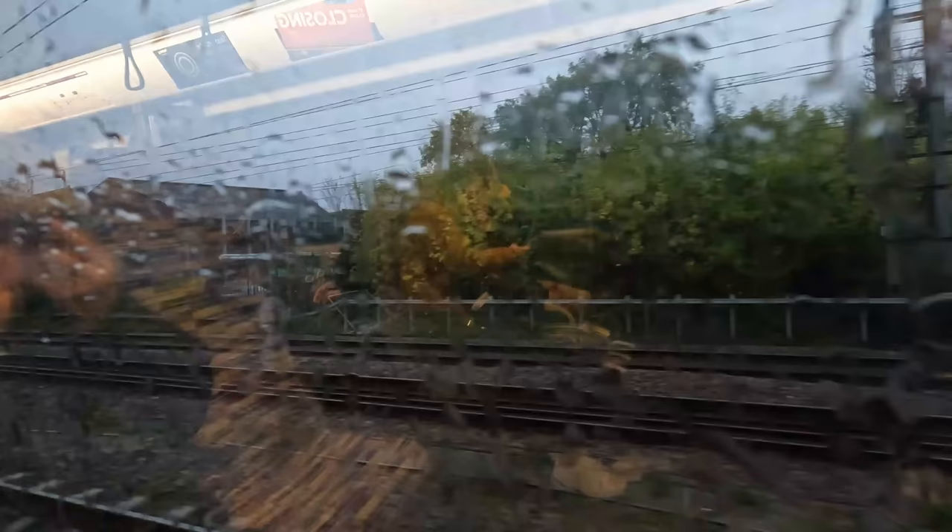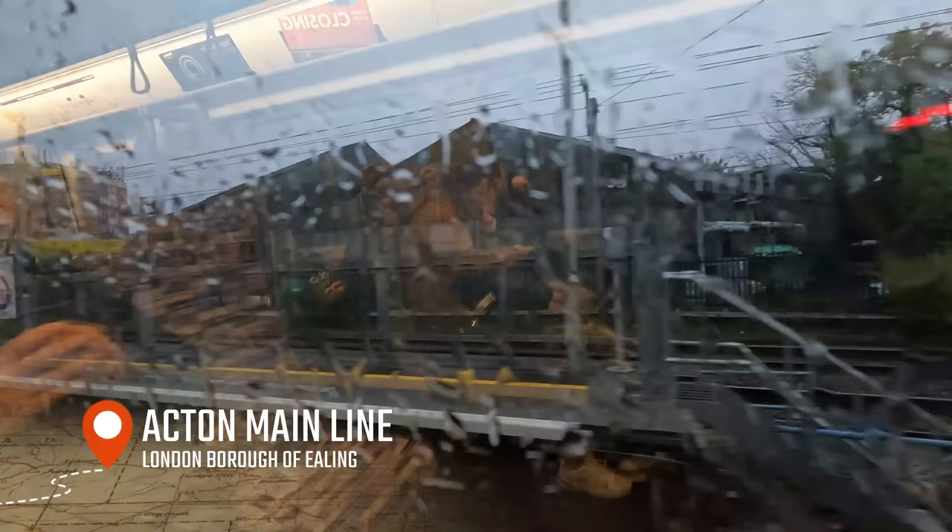Our final station call before we head into the Crossrail core is Acton Main Line, which, as it has previously, is only served by Elizabeth Line services along the Heathrow branch. This, combined with its proximity from the main suburb itself, has consequently made Acton Main Line the Elizabeth Line's least used station.